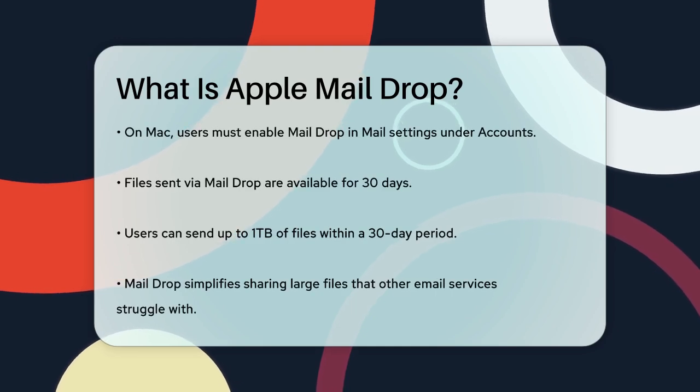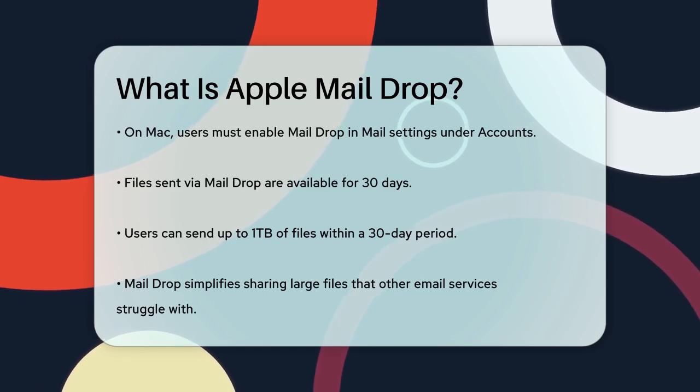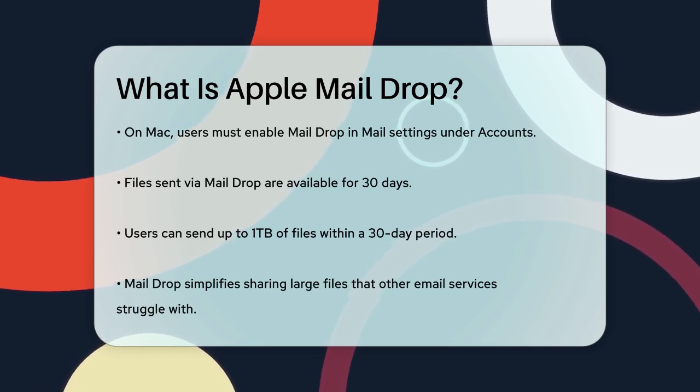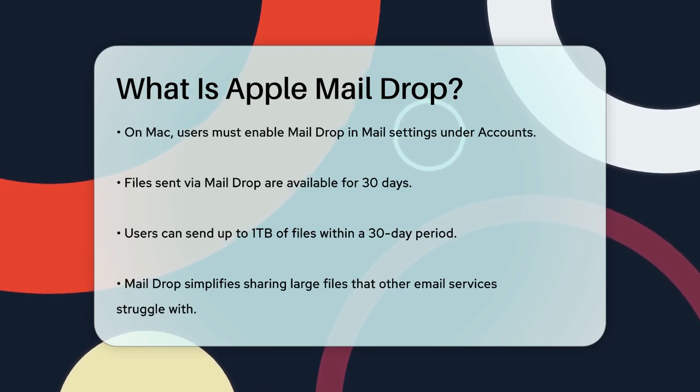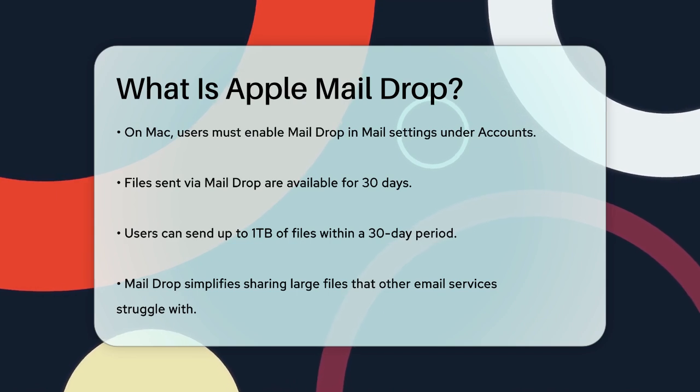The files sent via Mail Drop are available for 30 days, and there's a limit of 1TB of files you can send within a 30-day period. This feature makes sharing large files much easier and more convenient, especially when you're working with big files that other email services can't handle.